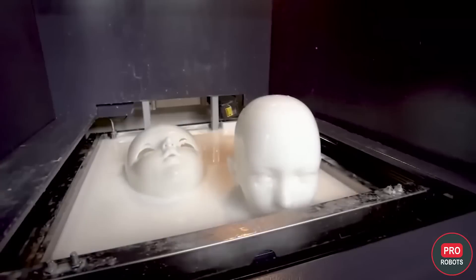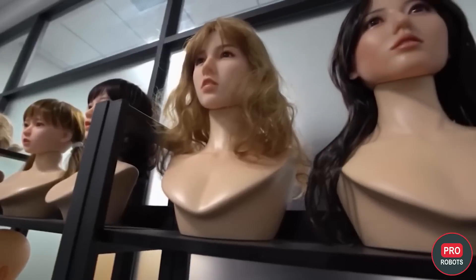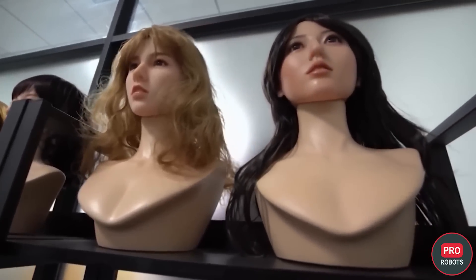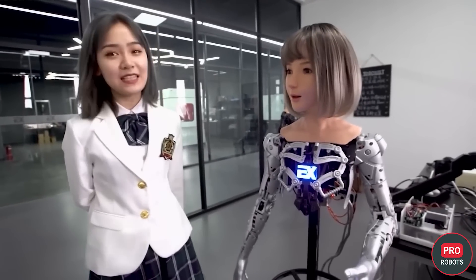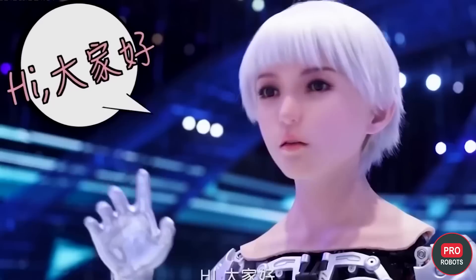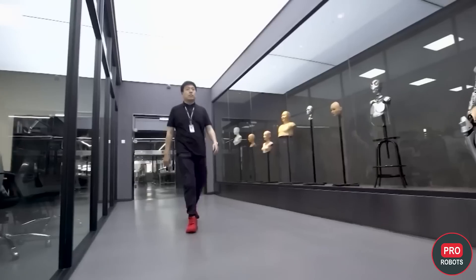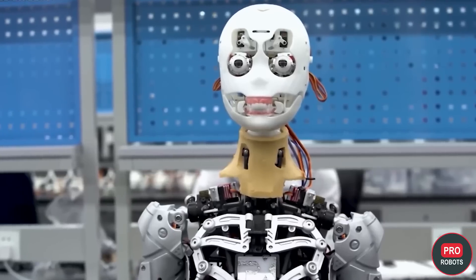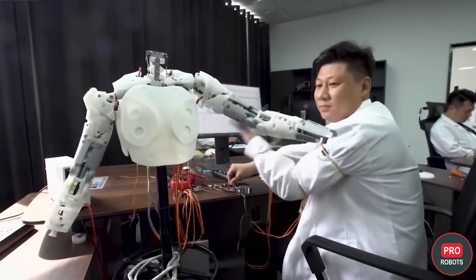EX Robots got into humanoid robotics back in 2016. Today, the company has 115 employees, 30 of which are directly involved in robot development. The robots can communicate, but the company says nothing about natural speech technology. Most likely, the robots act according to preset programs when working in guide mode and probably function like a chatbot. To verify this, I'm going to have to go in person to China and check it out.